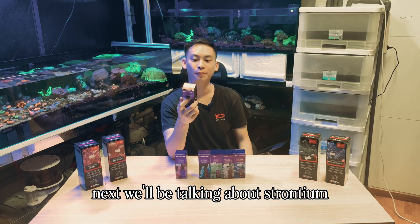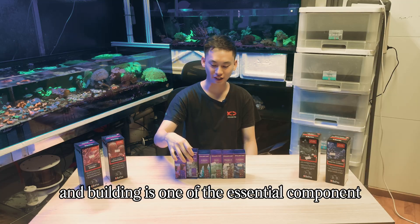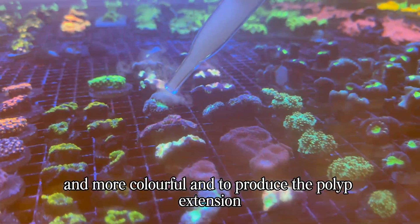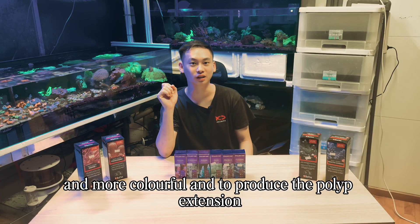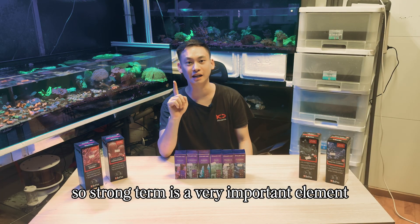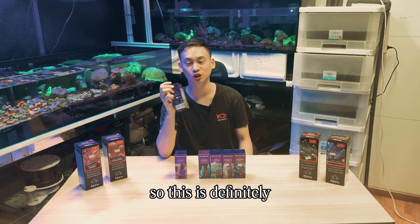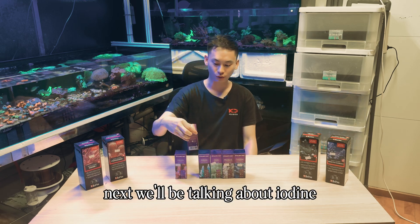Next we'll be talking about Strontium. It's a supplement for skeletal strength and building — one of the essential components for your corals to grow faster, more colorful, and to produce polyp extension. Strontium is one of the more highly regarded trace elements on the market, so this is definitely a very good addition to your tank.